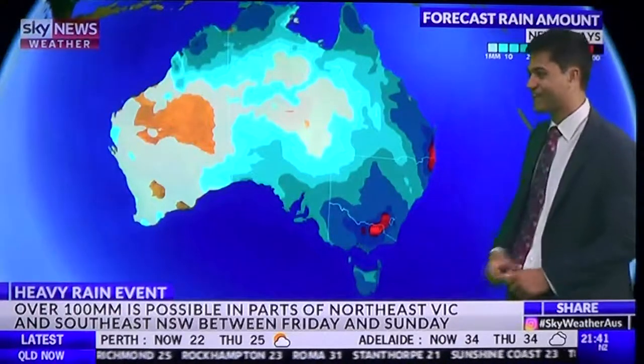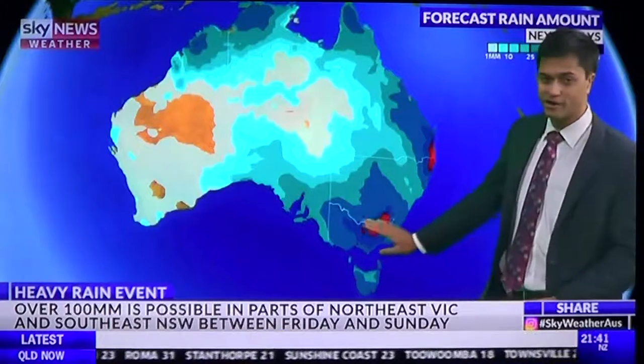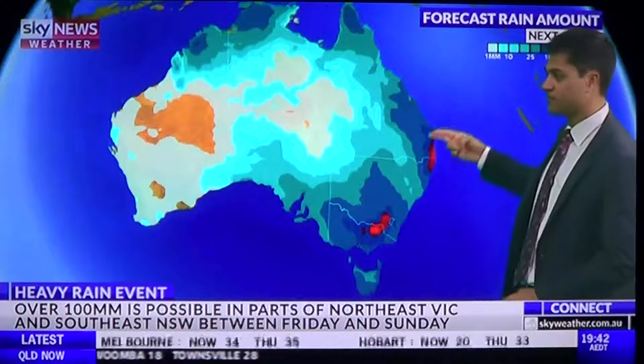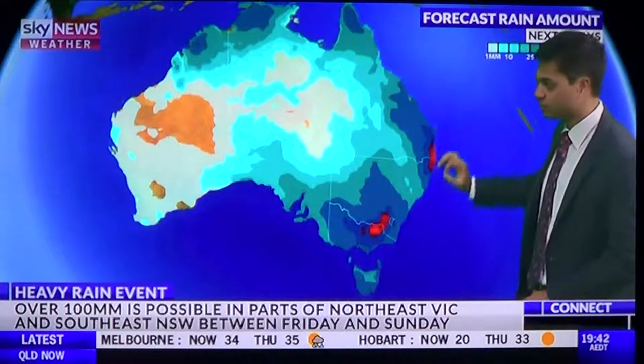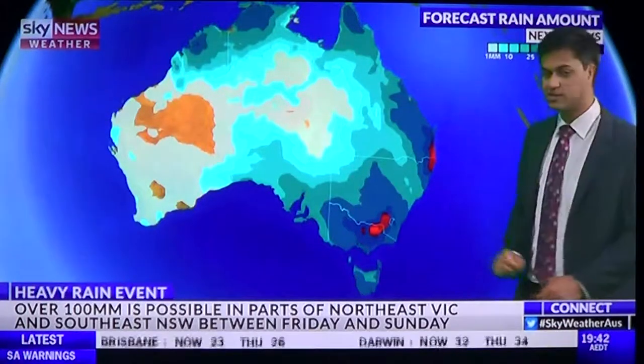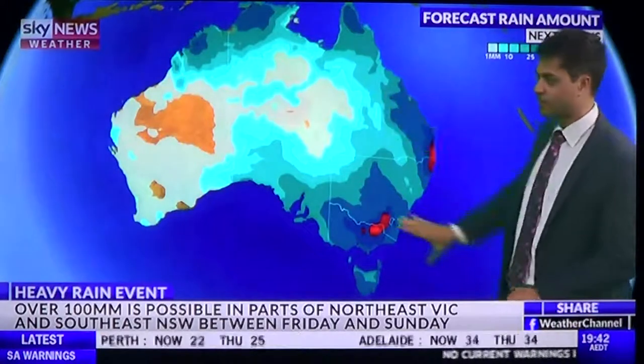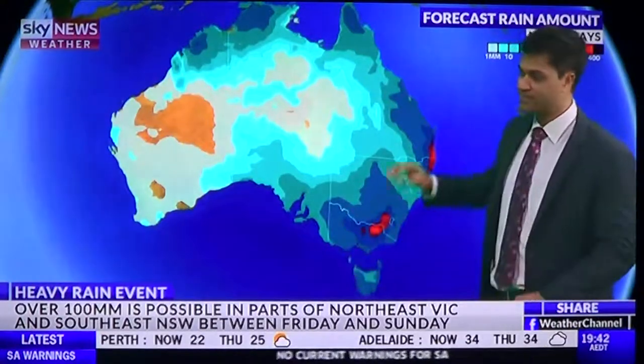Here's the eight-day forecast. Widespread totals over 100 millimeters for northeast Victoria, southeast New South Wales, and also very heavy totals in northeast New South Wales and southeast Queensland — that's where the trough is. This is all happening over the course of Sunday into Wednesday, and right over here that's really Friday, Saturday, and Sunday.